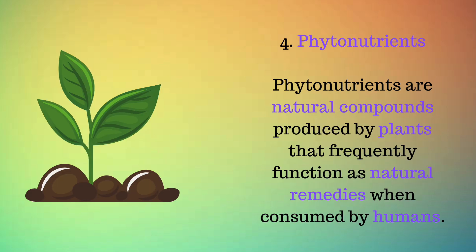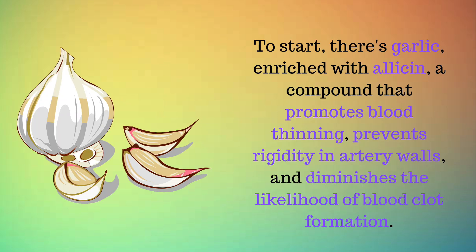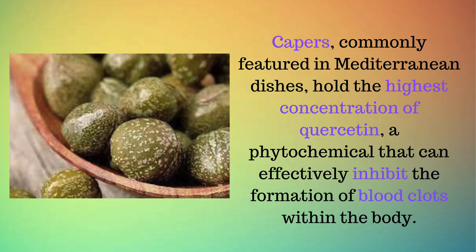Number 4: Phytonutrients. Phytonutrients are natural compounds produced by plants that frequently function as natural remedies when consumed by humans. Let's explore some of the extensively researched phytonutrients known for their ability to aid in the dissolution of blood clots. Garlic, enriched with allicin, is a compound that promotes blood thinning, prevents rigidity in artery walls, and diminishes the likelihood of blood clot formation. If the taste of garlic isn't to your liking, you can obtain aged garlic extract through a supplement — taking 2,400 milligrams daily also aids in maintaining clear arteries by preventing plaque buildup. Capers, commonly featured in Mediterranean dishes, hold the highest concentration of quercetin, a phytochemical that can effectively inhibit the formation of blood clots within the body.